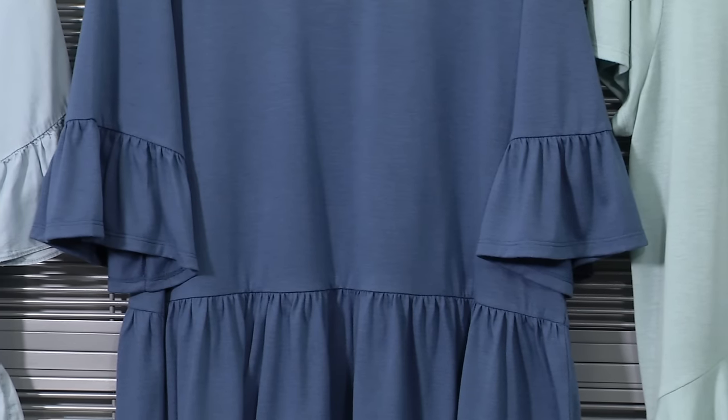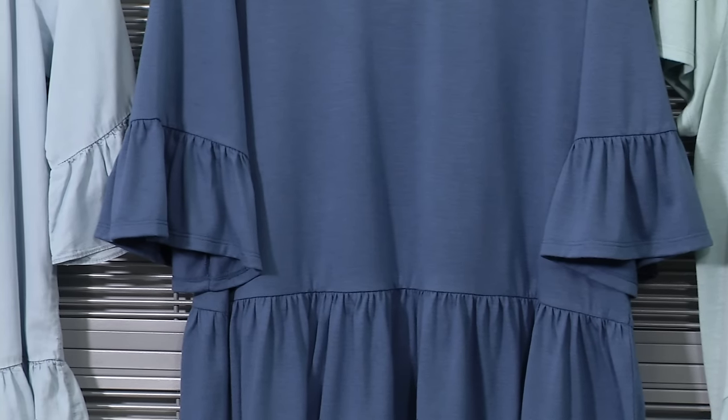Check out this top with the soft ruffle details at the hem and the sleeve. Yep, sleeves from the 60s and the 90s are back, but this time it's much more subtle.